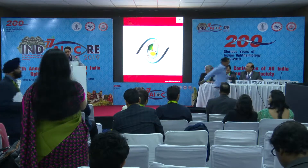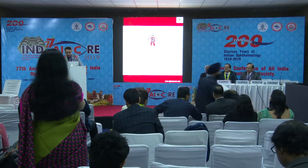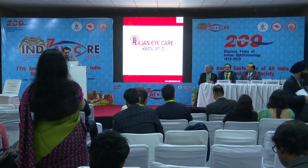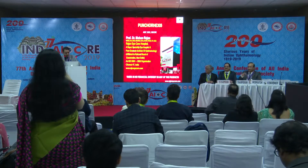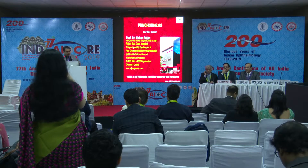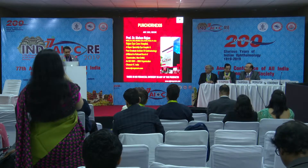Thank you very much, Dr. Nandakishwar, and good morning, ladies and gentlemen. Thank you, chairpersons. It's always a pleasure to be here at the AOS conference. This topic is very close to my heart, and that's the reason why I thought I'd present this as a keynote address.